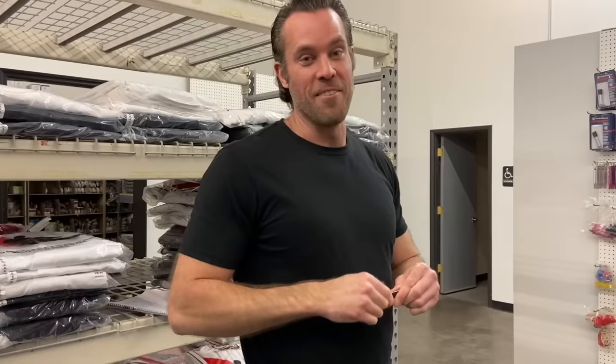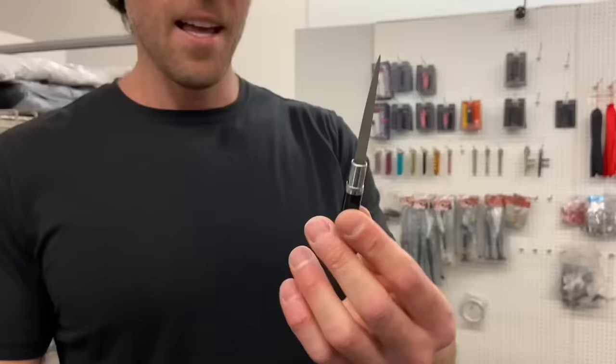I'm going to start with the hidden pen knife. This is actually one of my favorites. It's cool because it's small, you can keep it in your pocket. The pen actually works on this, which is pretty neat. And it's actually pretty solid too.